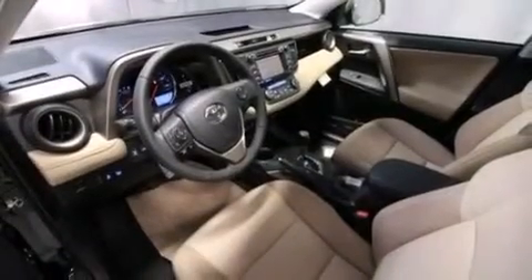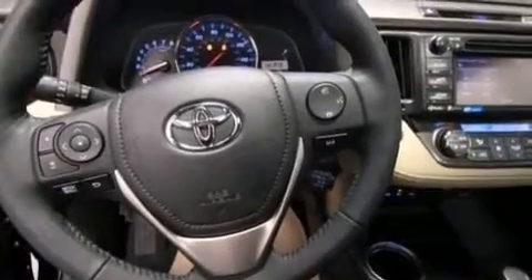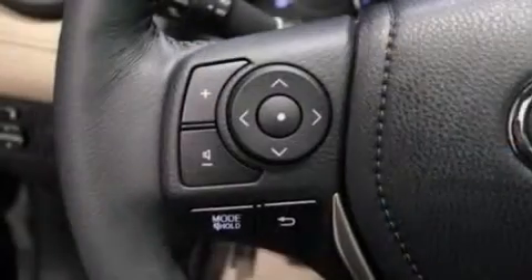The following features are also included: air conditioning with automatic climate control, a split-folding rear seat, cruise control, a six-speaker audio system, and a leather-wrapped steering wheel.